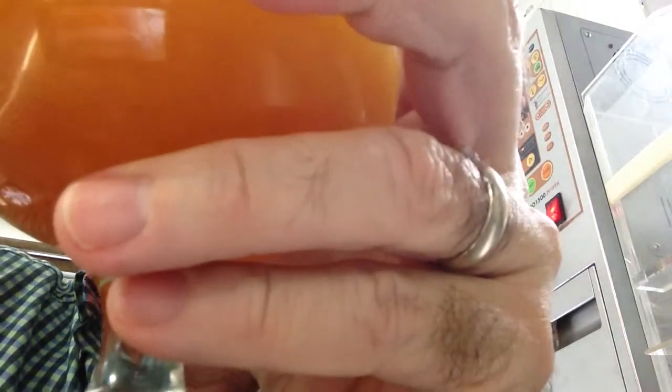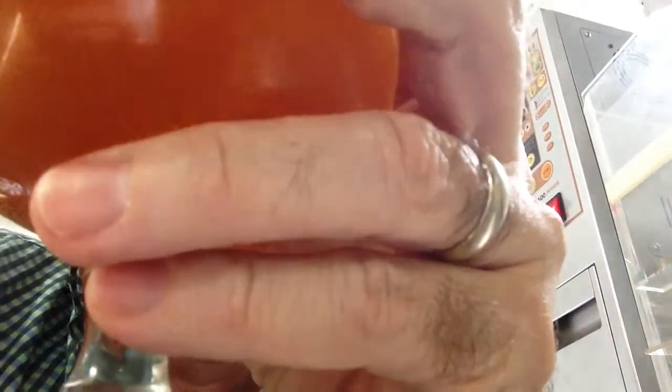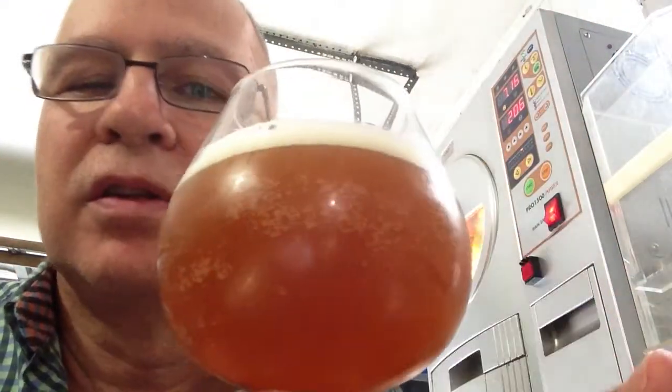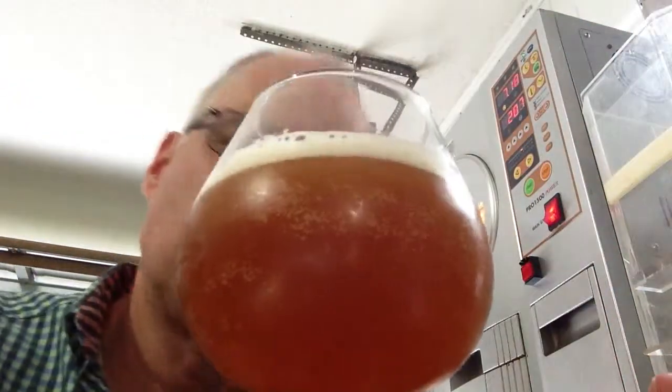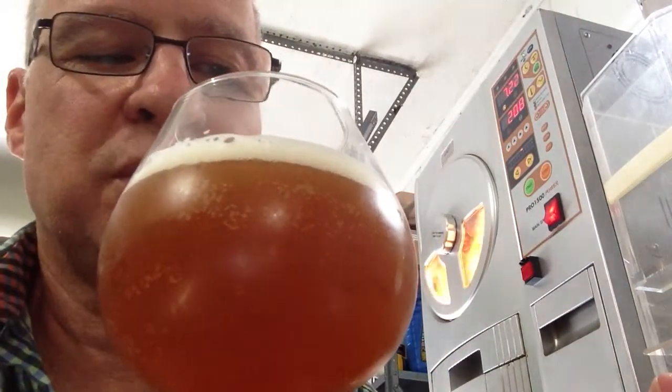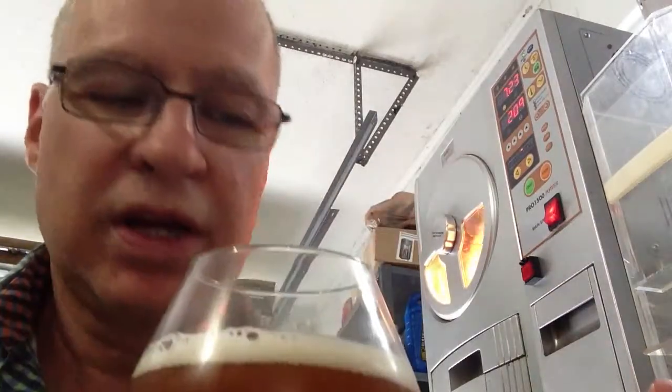It's pouring a dark golden light orange color. Got about one finger of a medium dense head on it. Hard to tell the color in this light on this camera, but decent carbonation. It's mostly dense with some medium and large bubbles, so the head's kind of a varied mix of density.